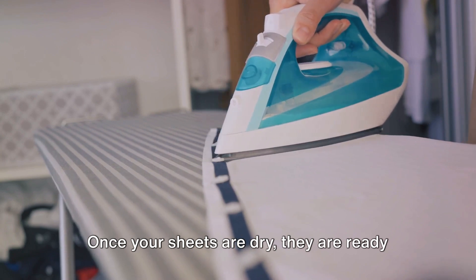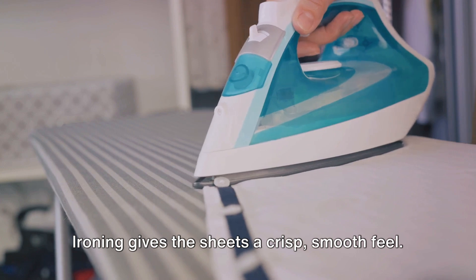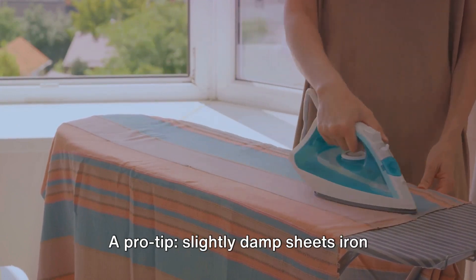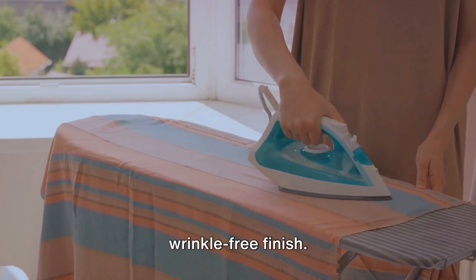Once your sheets are dry, they are ready for ironing. Ironing gives the sheets a crisp, smooth feel. Always check the care label before ironing to prevent damage. A pro tip: slightly damp sheets iron best, as the moisture aids in achieving a wrinkle-free finish.